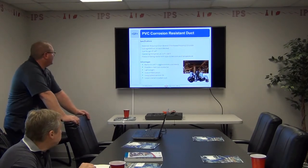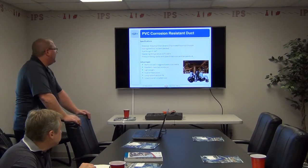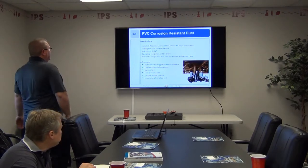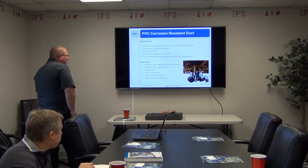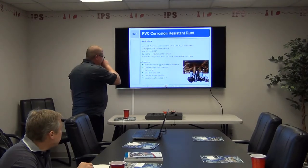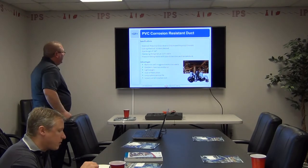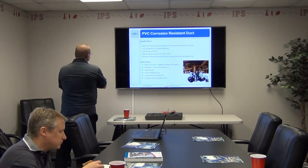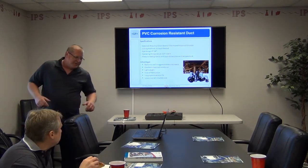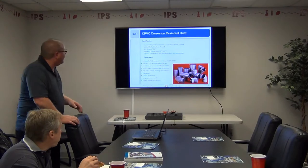PVC corrosion resistant duct — 6 inch through 24 inch. Temperature range 32°F to 140°F. Performs well in aggressive environments — you see this a lot with chemical vents and duct. Excellent chemical resistance, lightweight, ease of fabrication, and long system service life. It's very easy to use and lightweight. You can glue it together or weld it — those are the most common joining methods.